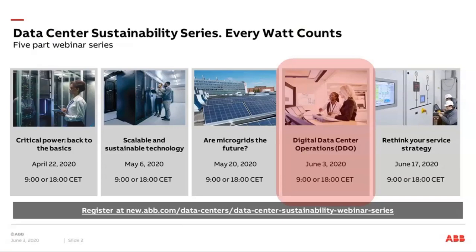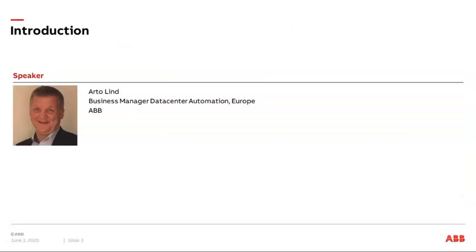Upcoming sessions will run in two-week intervals through the middle of June. You can find the registration link to sign up for the remaining webinars in the reminder email you received for this session. Your speaker today is Arto Lindt, Business Manager Data Center Automation for the Europe Region at ABB.